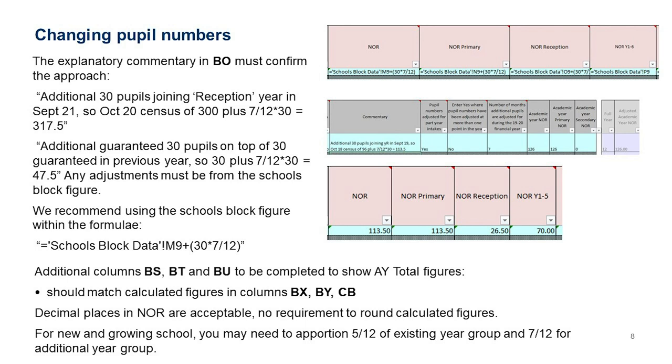There's a comment section in column BO which needs to explain and confirm how you're making this change. For example: 'Adding an additional 30 pupils joining reception year in September 2021. The October 2020 census was 300; with the extra class but only for 7/12ths of the year, the total should be 300 plus 7/12ths of 30, giving 317.5.' The comment should explain what your formula does or what the numbers in the columns represent.